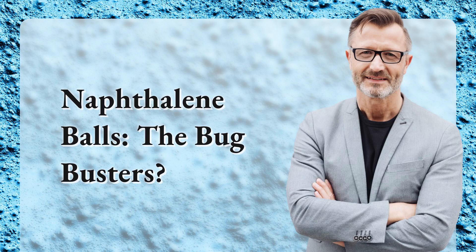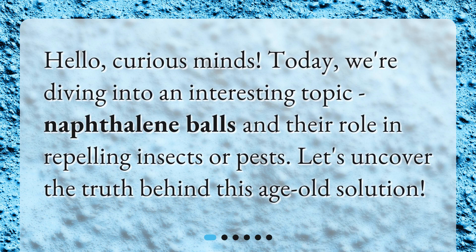Naphthalene balls — the bug busters? Hello, curious minds. Today, we're diving into an interesting topic: naphthalene balls and their role in repelling insects or pests. Let's uncover the truth behind this age-old solution.